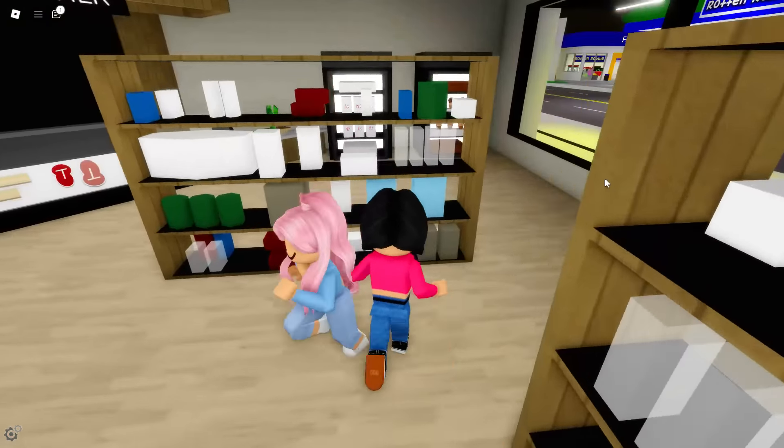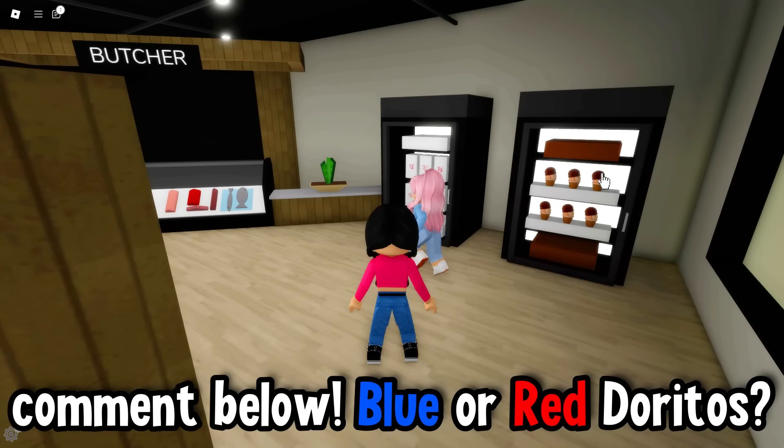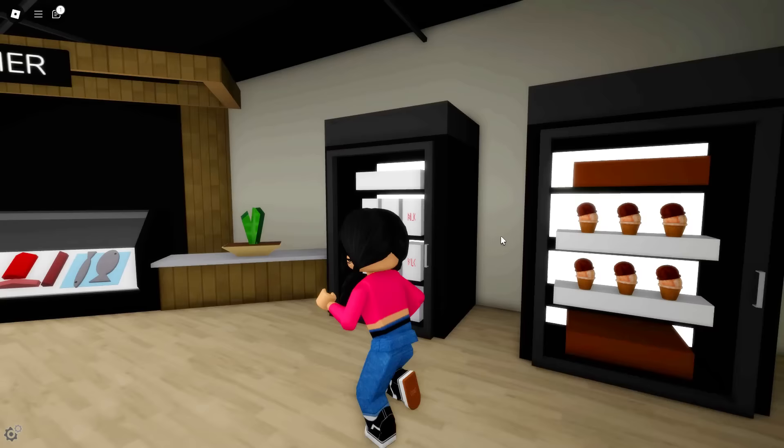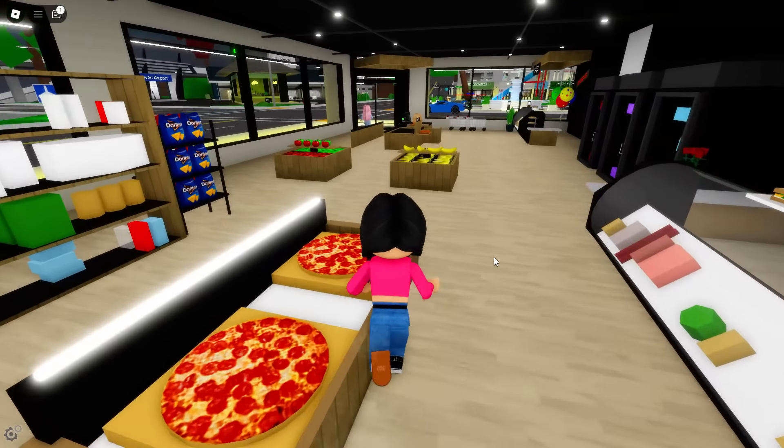Ooh, Doritos — Doritos are still here! They have both the blue and the red. Tell me down below which one is your favorite Doritos. And we still have the ice cream and milk — we cannot forget about that. I definitely want a job here at this grocery store. It looks so much better.